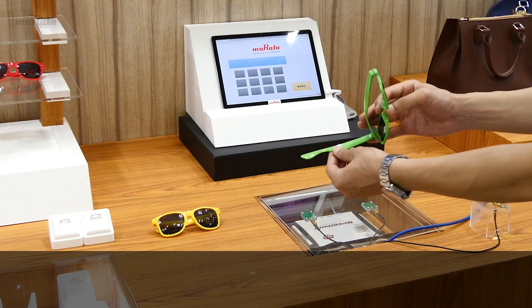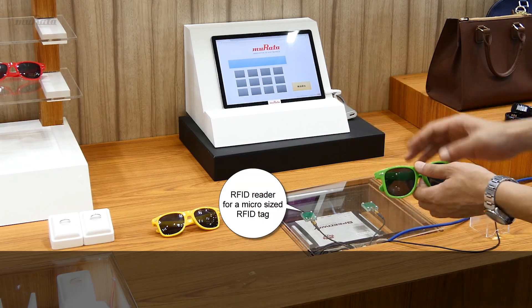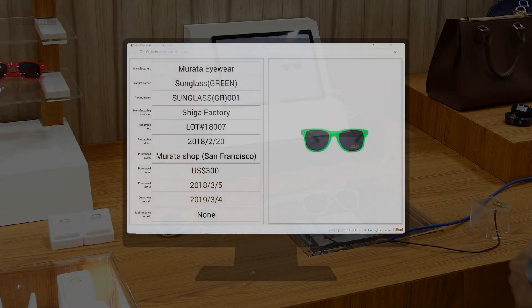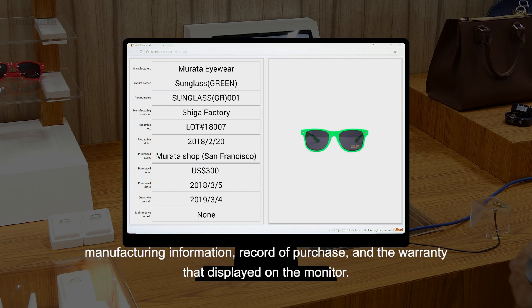There is a micro-sized RFID tag embedded inside these sunglasses. When placing the product on the RFID reader, you can obtain the product's information, such as manufacturing information, record of purchase, and the warranty, displayed on the monitor.